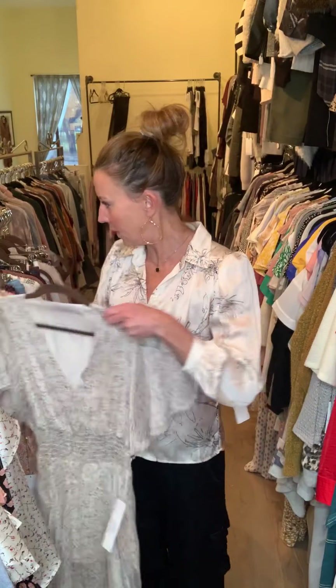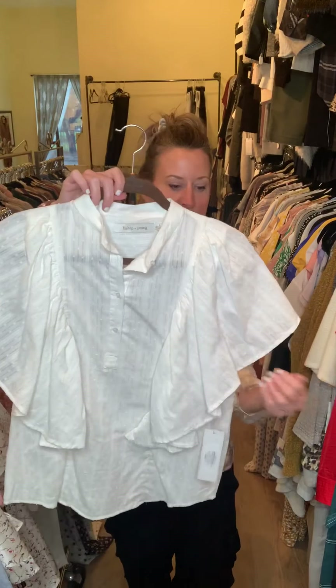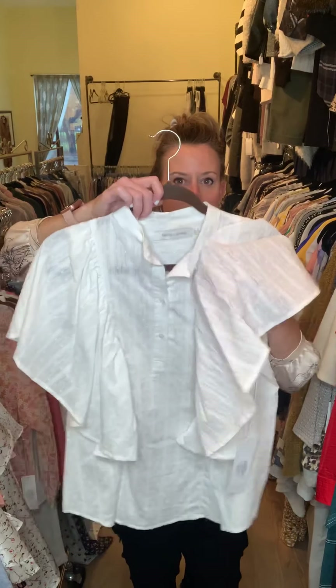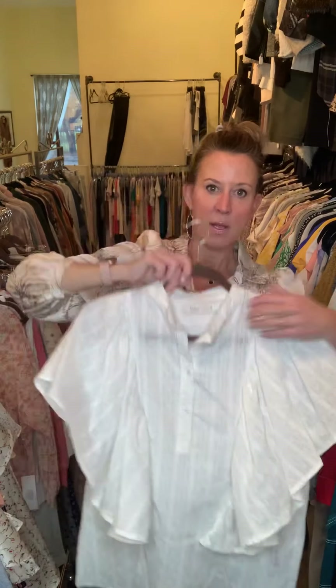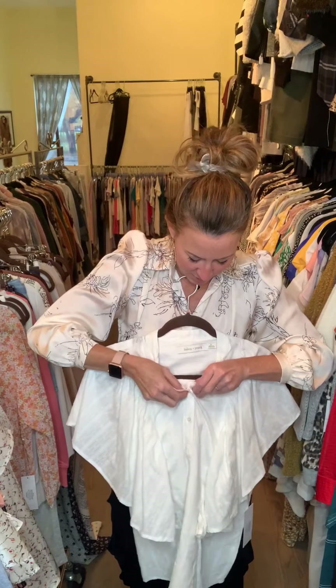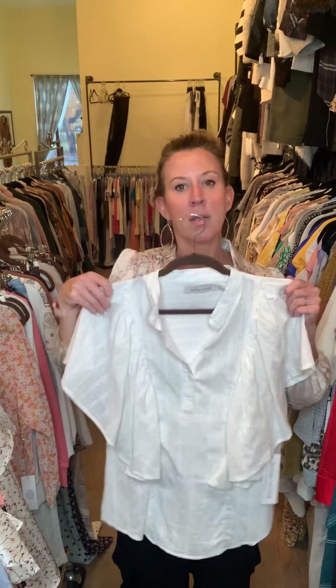We did a little fun blouse with a real dramatic little layer of ruffle. It would be a pullover because it only has a placket of buttons that stops halfway. If you don't want it all the way buttoned, you can open it up a little bit and show a really pretty bralette underneath.